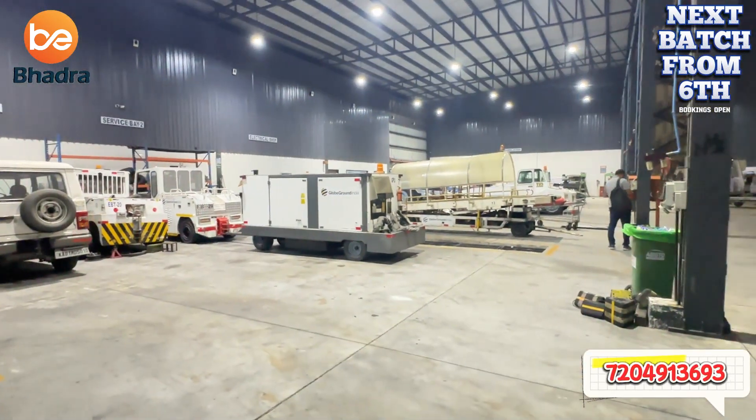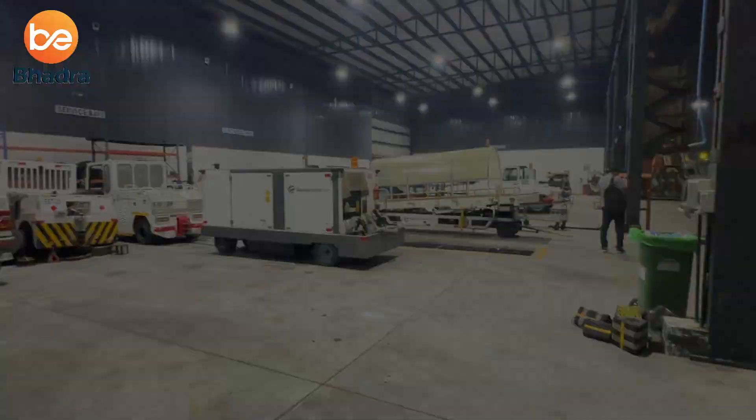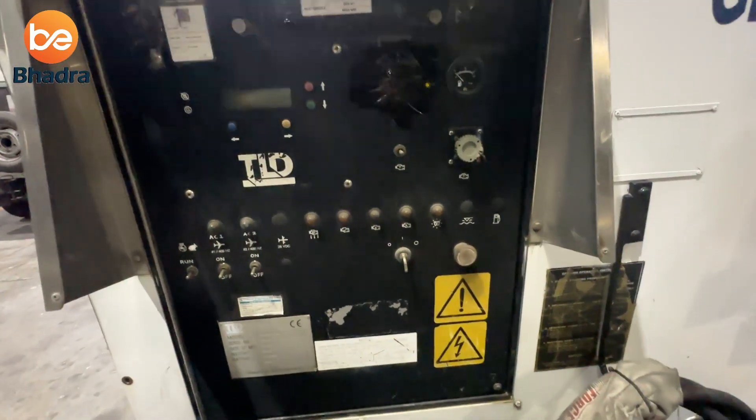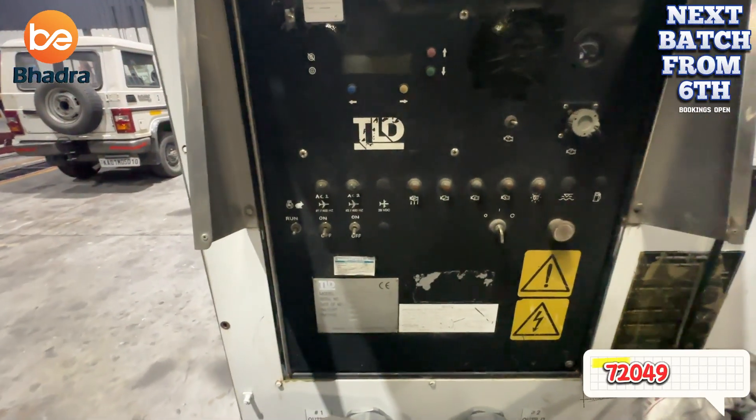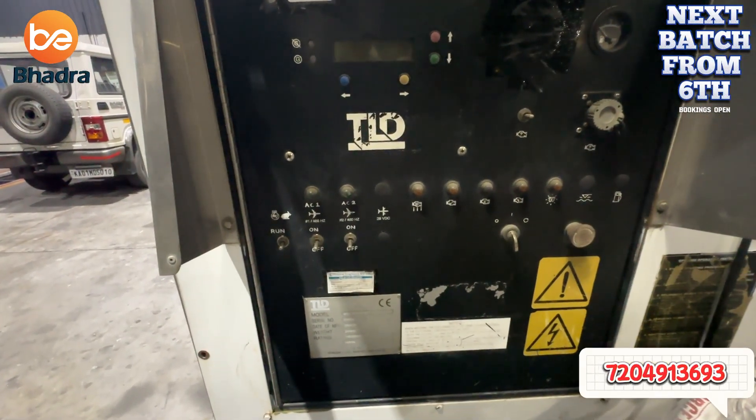I will go to fix this vehicle now. So let's look at what the problem and issue is with this hardware as well — it's a service call for this power generator. It's a ground power generator which is going to give power supply for all the aircraft landing on the ground. This is the dashboard of this power generator. Here we have AC1, AC2, and 28VDC.